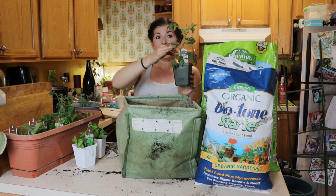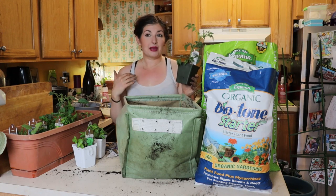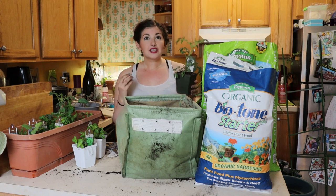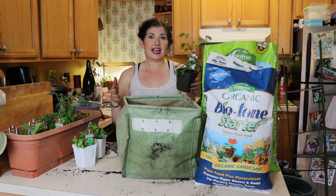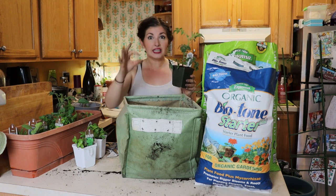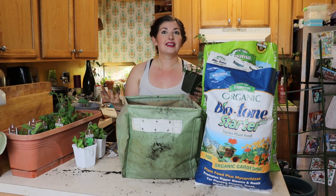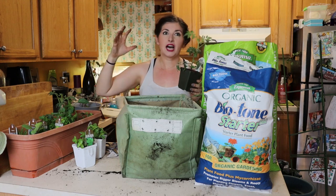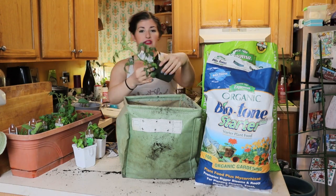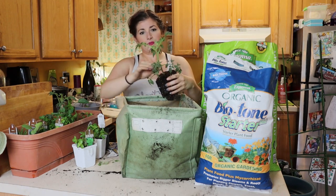With tomatoes, instead of planting up to the top of the root ball like we do with houseplants, we're actually going to plant much deeper — I'm going to remove these lower leaves and plant up to here. All of those little hairs and nodes will sprout more roots and help the tomato establish. I like to grow cherry tomatoes on my balcony because if you're gardening in nine square feet you want the biggest bang for your buck. A cherry tomato gives you a lot of little tomatoes quickly, and you can continually eat them all season.